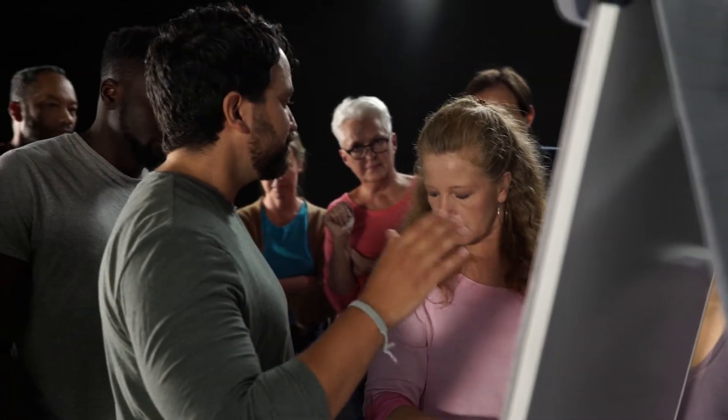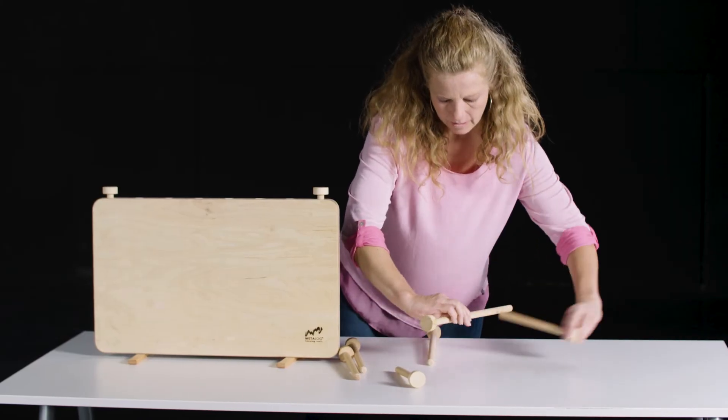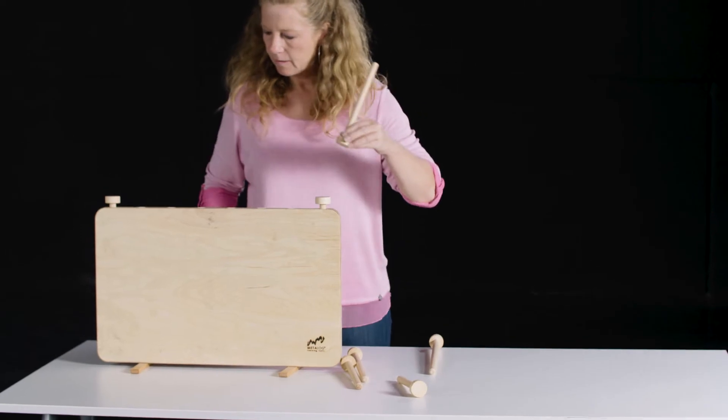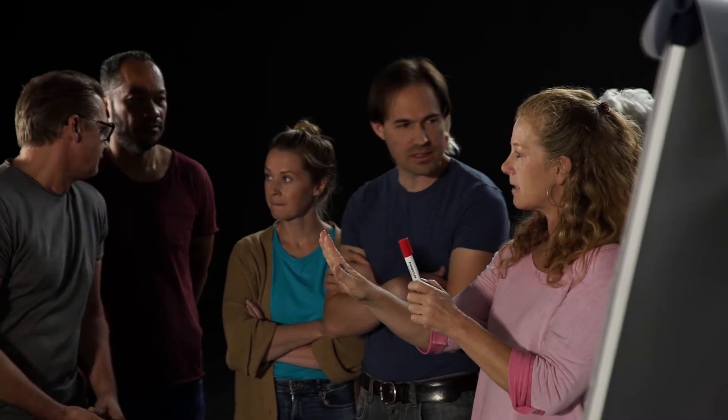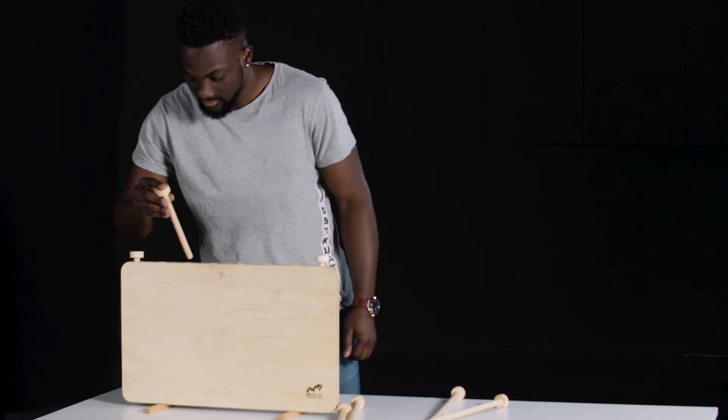More and more misunderstandings occur. A member of the team measures the rod correctly, but mistakenly places it in front of the wrong hole, so that this work step also fails.